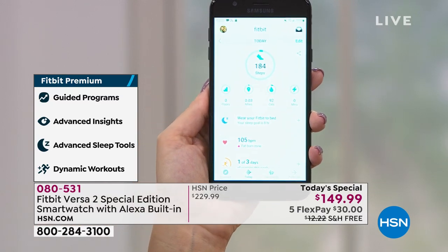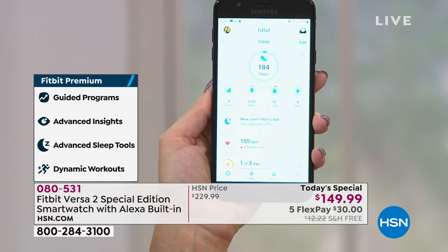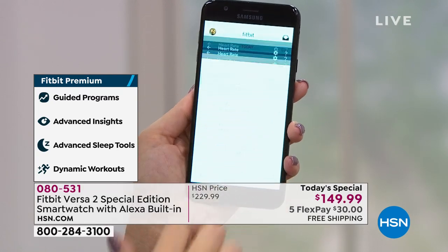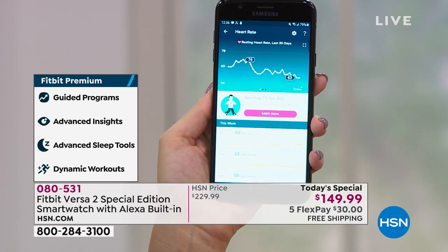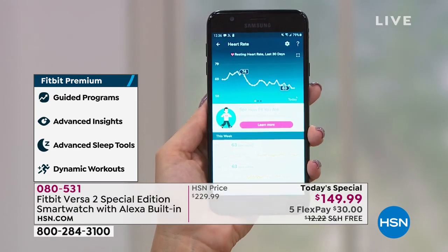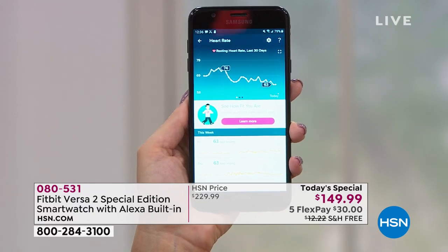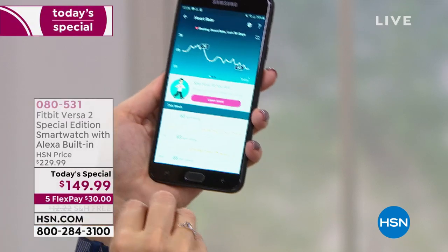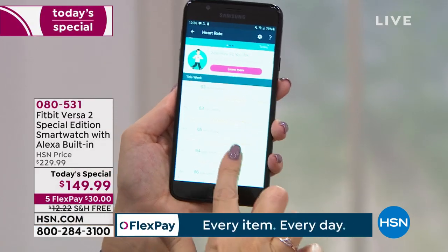I think it's a really nice addition for everybody to try. Patty wants to know — does the premium service work without paying for the monthly fee? You get three months absolutely free. If you decide to carry on, I believe it's $8 a month. But that's totally up to you — you've got the full three months to try it out.